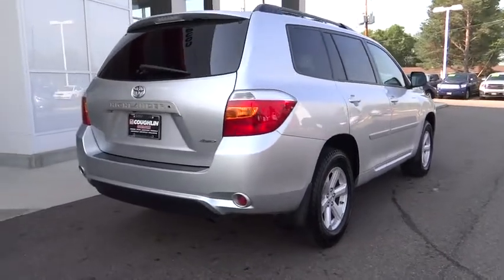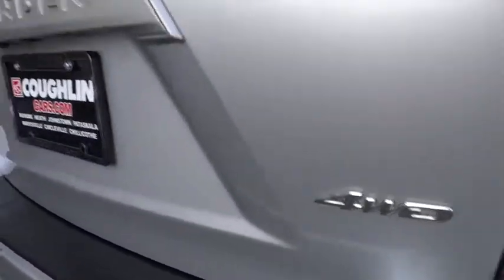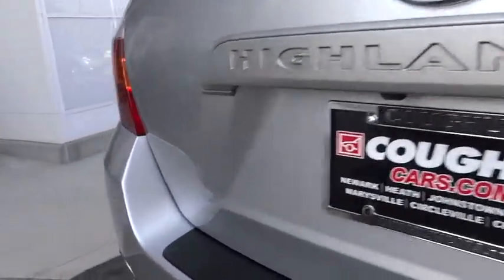A 2010 top safety pick, the Highlander is where substance meets style. This vehicle has less than 105,000 miles. Here are some of this vehicle's great options.